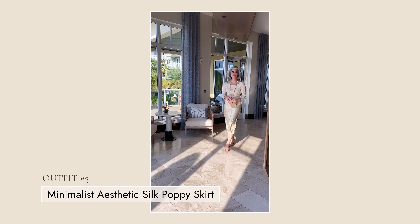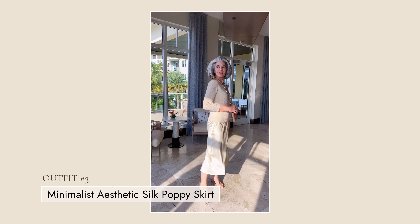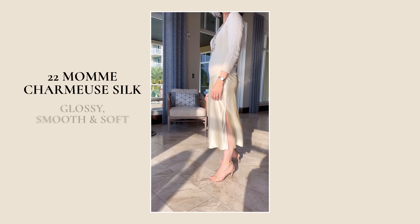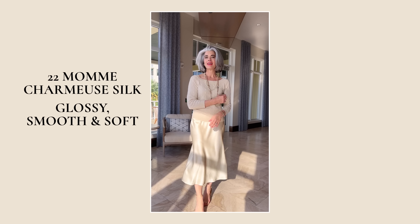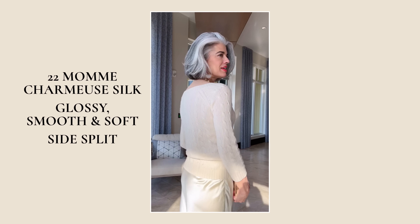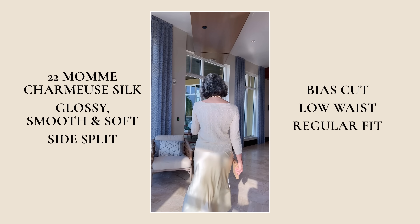My third outfit is one of my favorites — this is just totally me. I love how the skirt fits. It's very hard to find silk midi skirts that fit nicely around the waist and just really lay beautifully on the body. I have on the Minimalist Aesthetic Silk Poppy Skirt. This comes in two colors: lily white and black. This is 22 mame charmeuse silk — glossy, smooth, soft. Look how beautiful this looks. It has a side slit, which I love, bias cut, low waist, and it fits regular.